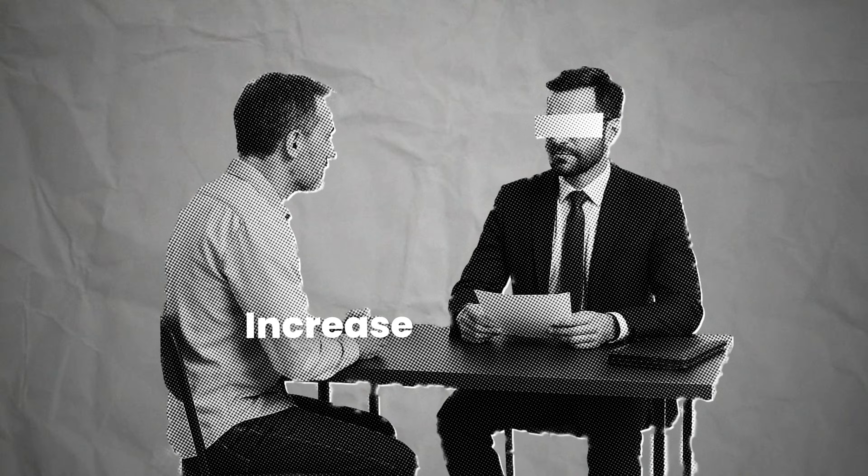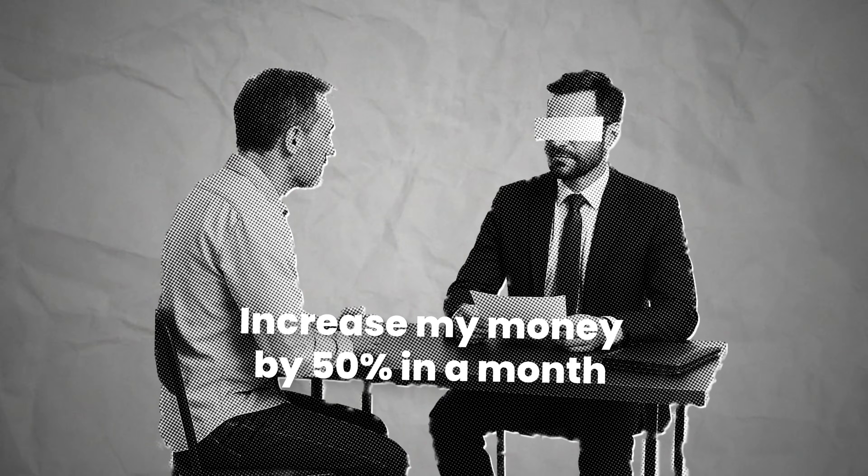Think about this for a minute. If you went to an investment banker and asked to increase your money by 50% in a month, you would be laughed out of the building. 'Doesn't he realize a moderate risk bond investment will generate 5% return on investment per year? Who does he think he is?' Sir, we are app developers.